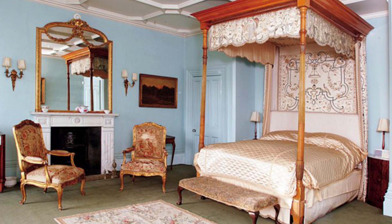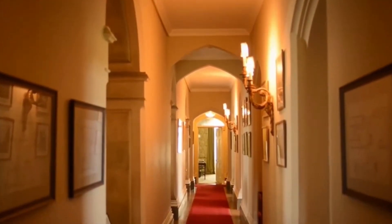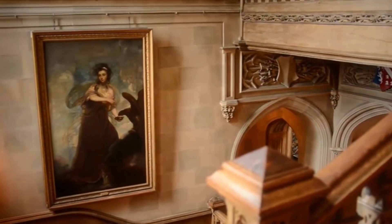The four-poster canopy bed is hand-painted and probably a close cousin of the Chinese opium or wedding bed. Lady Carnarvon, the new owner, has no qualms in rearranging the furniture and buying new paintings at London auctions.